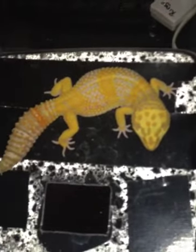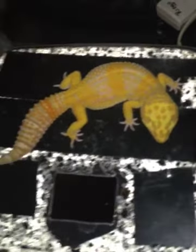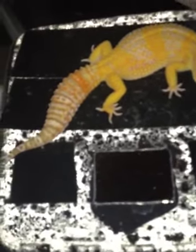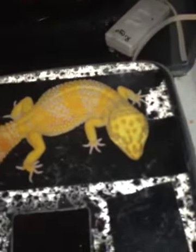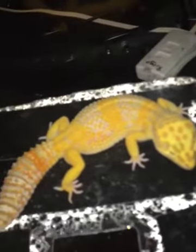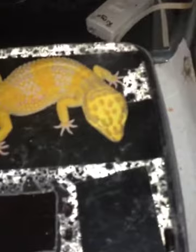This here is a Super Tangello. Got her directly from Ron Tremper. She is ovulating now, but I am not breeding her — I'm going to let her grow up.